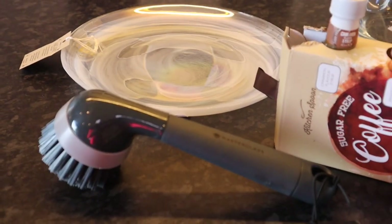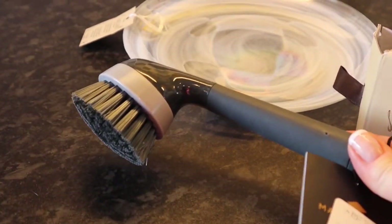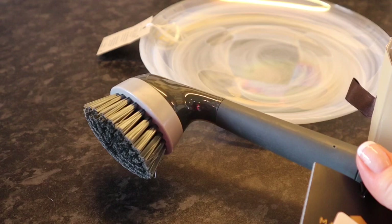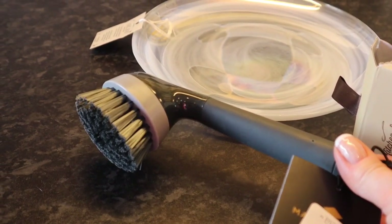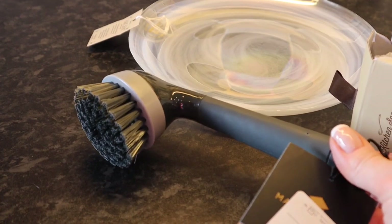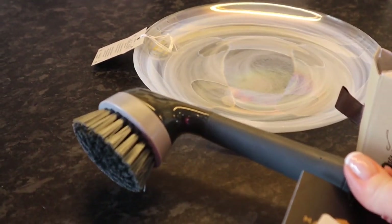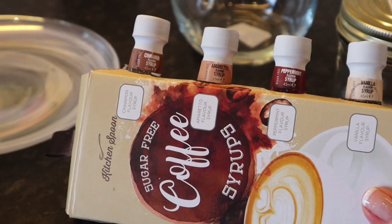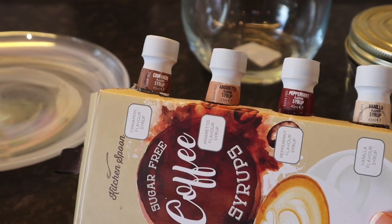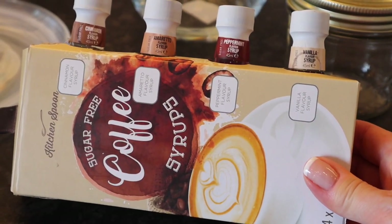We popped into TK Maxx on the way past — you can't not go into TK Maxx! So I bought a new brush for the sink for washing my pans. My pans are non-stick; I do have a dishwasher but I don't put them in there to try and make them last a bit longer. This was £2.99. I thought it might make washing pans a bit easier. And then we got some skinny syrups — sugar-free coffee syrups. There's cinnamon, amaretto, peppermint and vanilla.